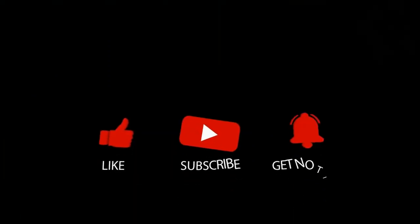Click on this next video for more and don't forget to like and subscribe. Thanks for watching and we'll see you in the next video.